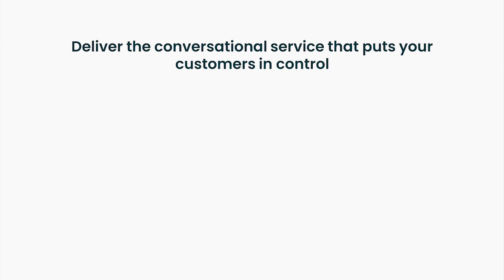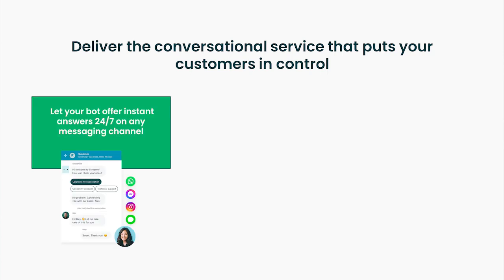Expectations of personalization are more advanced than businesses realize. In fact, 66% of consumers said that they would spend more with companies that allow them to start a conversation on one channel and pick it up on another without having to repeat themselves. You can deliver personalized conversational experiences through creating chatbots — letting your custom bot offer instant answers 24/7 on any messaging channel and gather context for your agents, so they can deliver personalized service with less effort, all from a unified interface.